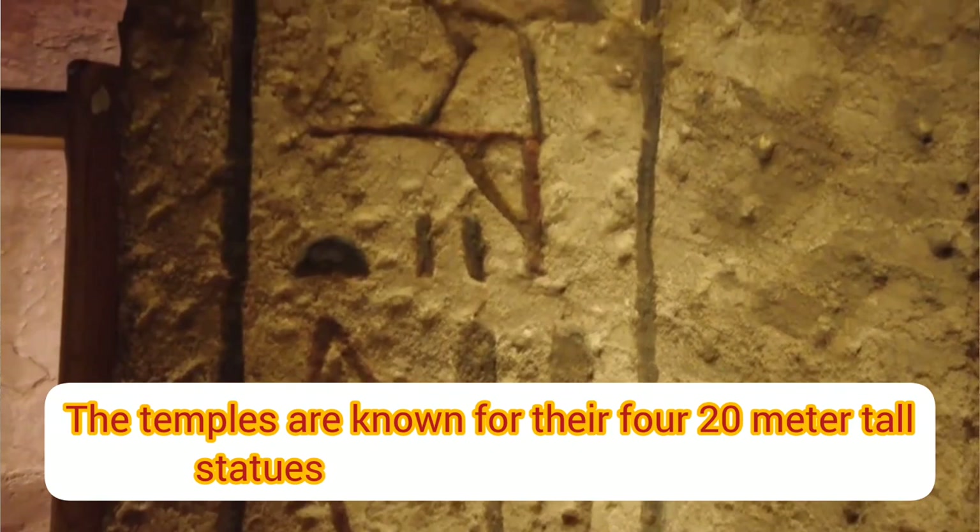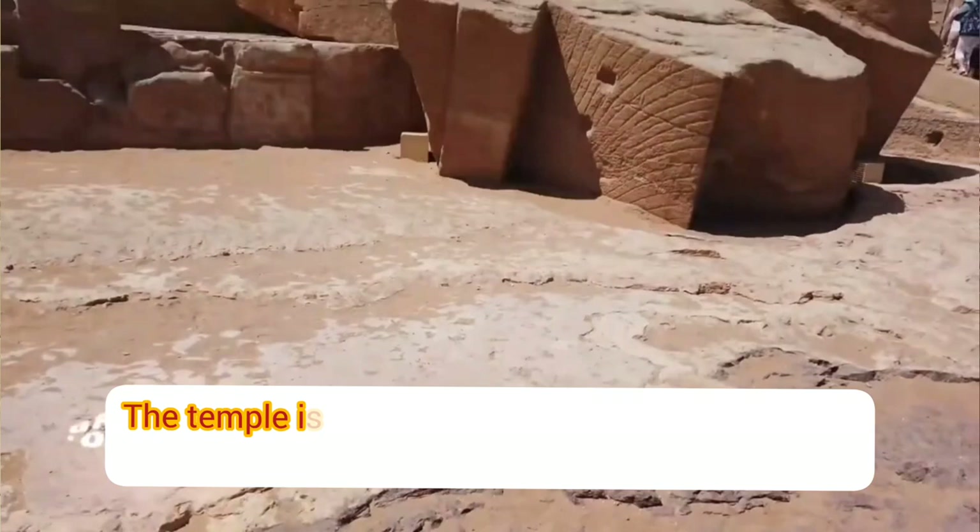The temples are known for their 420-meter-tall statues of Ramses II at the façade. The temple is considered one of the most famous and beautiful monuments of ancient Egypt.